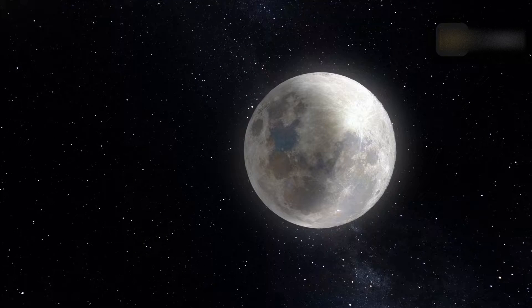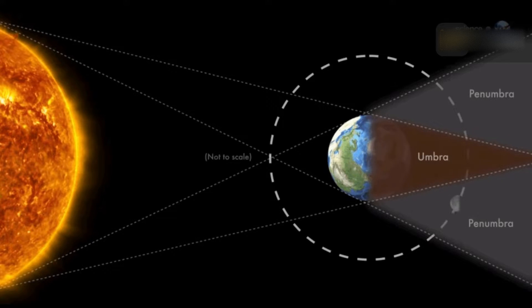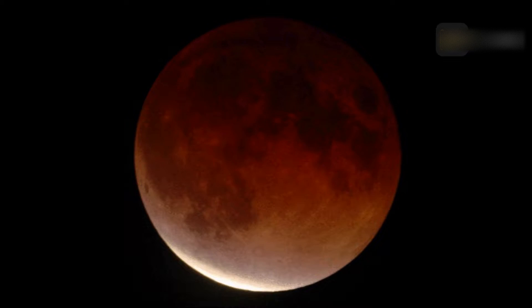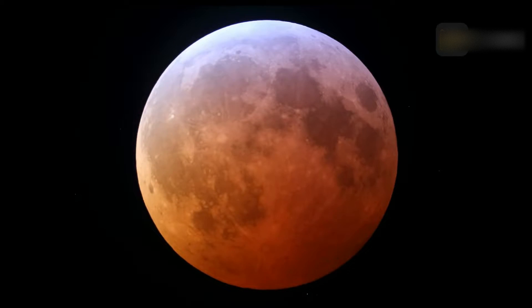How much of a bite we see depends on how the sun, Earth, and moon align. When an eclipse of the moon takes place, everyone on the night side of Earth can see it. About 35 percent of all eclipses are of the penumbral type, which are very difficult to detect even with a telescope. Another 30 percent are partial eclipses, which are easy to see with the unaided eye. The final 35 percent or so are total eclipses.